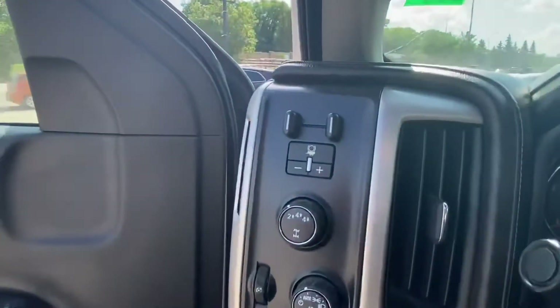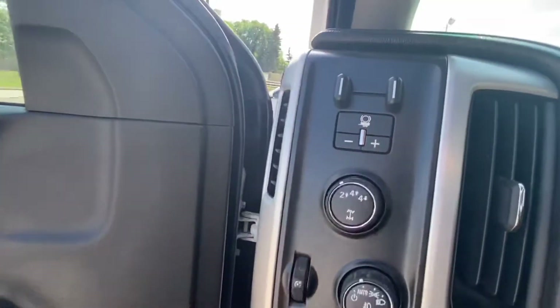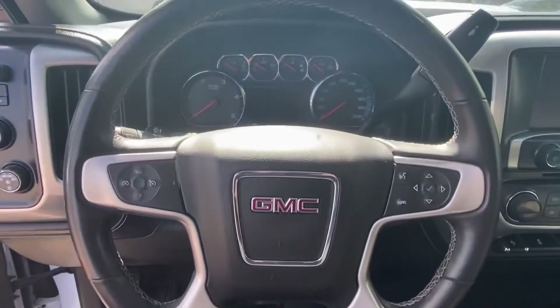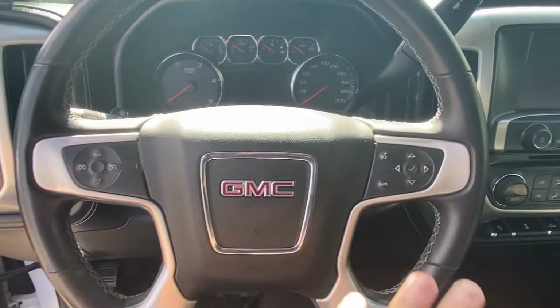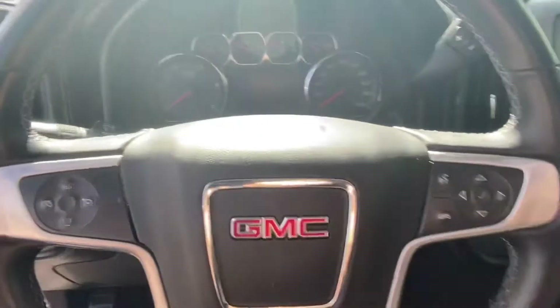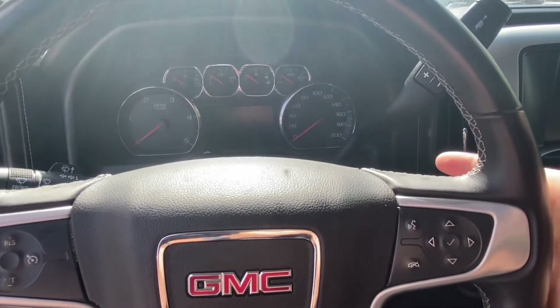Hopping in the truck now, you have your trailer brake control, 4x4 switch, dash light dimmer and your headlights. Coming over to the steering wheel, we have steering wheel controls to navigate all your menus, phone calls, and cruise control. Your volume controls are on the back of the steering wheel.